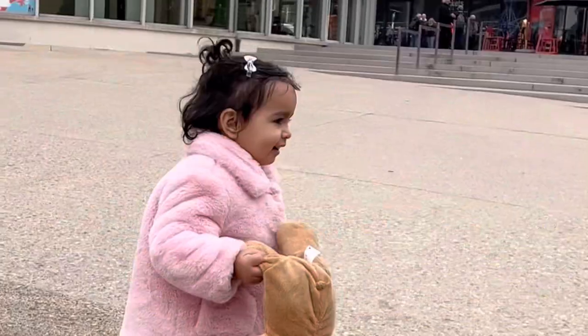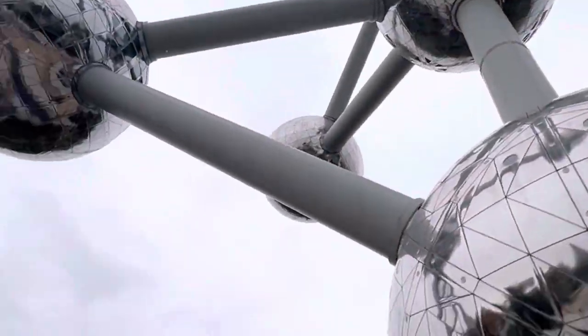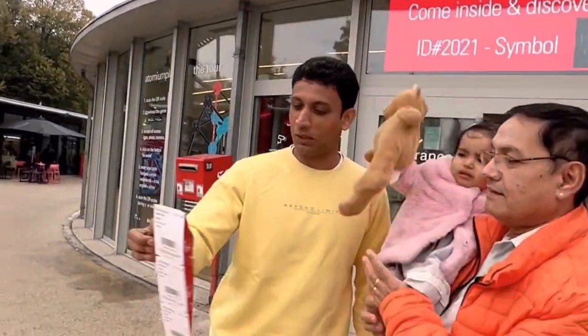Hey guys, welcome back to our new vlog. Today we are coming to Brussels with Atomium, which is made with 9 balls. We have bought the ticket here. So guys, finally I am very happy today.